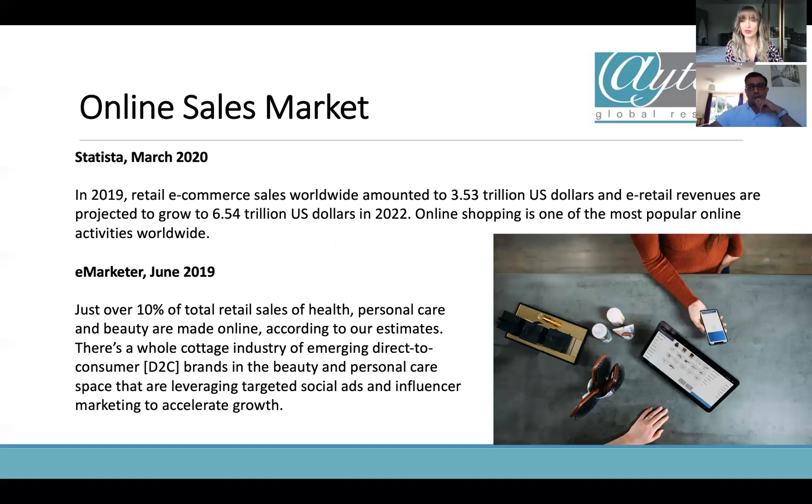A lot of health, personal care and beauty sales are made online — about 10% of all retail sales. Cosmetics is going to be a real focus for us today, and it's something we're really seeing accelerate. Things like social ads and influencers are all adding towards retail we're seeing online. It means the global market is more accessible than ever, and you're also going to be in more of a global eye. When it comes to regulations — particularly for advertising — you need to be really aware of who's actually seeing your adverts and whether you're complying with their regulations.